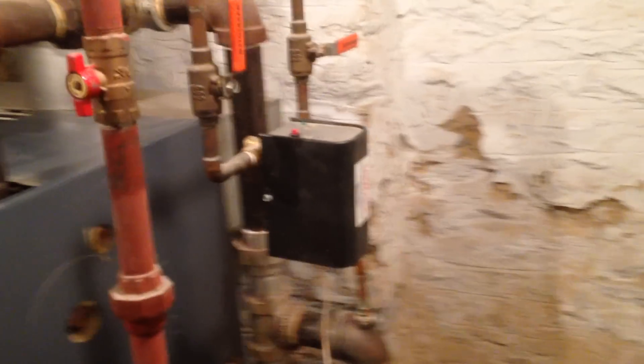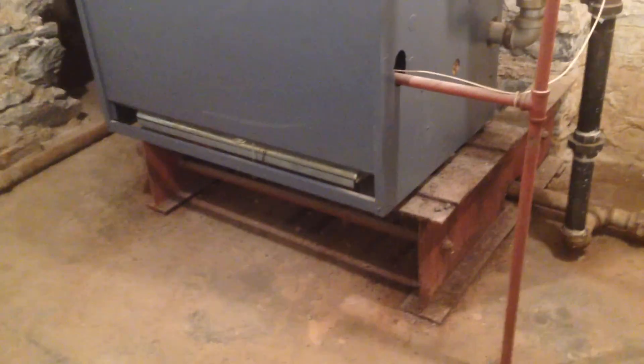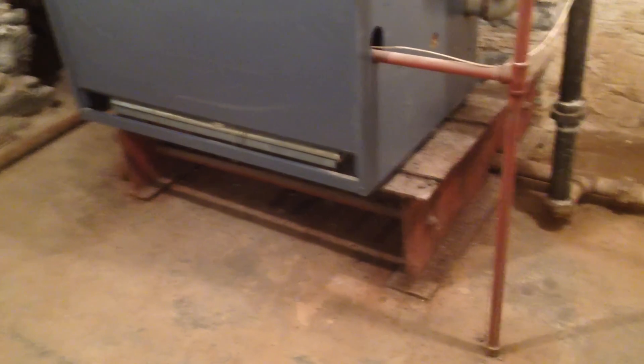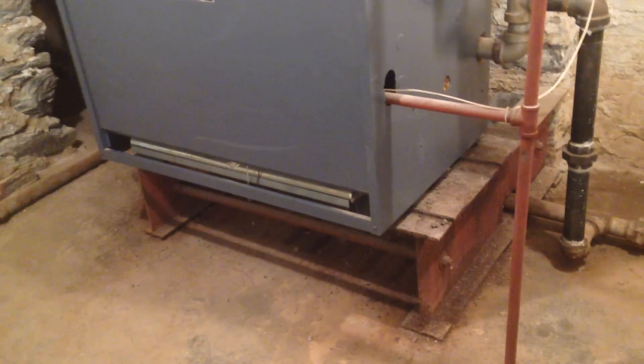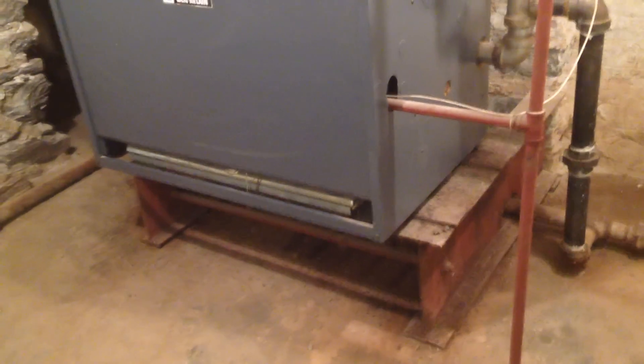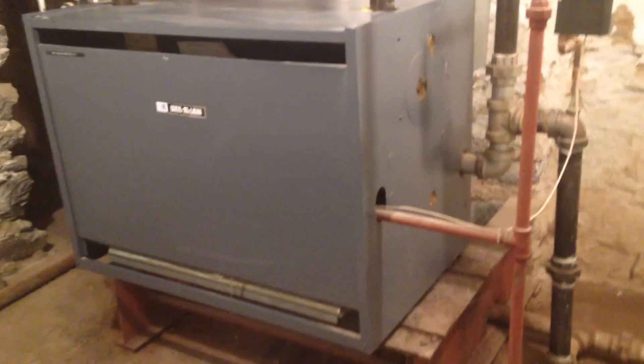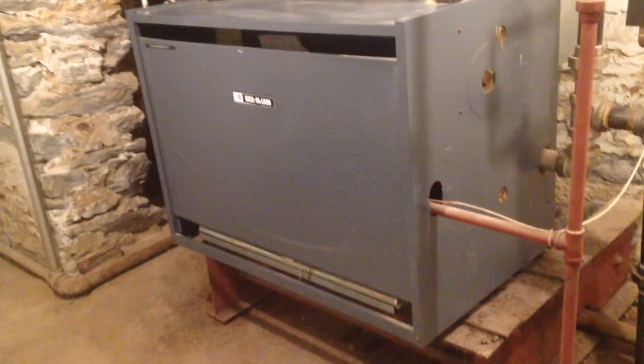It also has an automatic water feed with a bypass valve. As you can see, it's mounted on a steel platform. The reason why we did this — we had issues with flooding in this basement for a while and the pilot light kept going out. We don't have any issues like that anymore, but it's nice to have the boiler raised up like this anyway, just in case there is a problem.